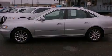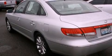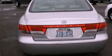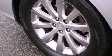Its top features include a sunroof, heated seats, traction control and stability control systems, alloy wheels, and a tire pressure monitoring system. The following features are also included: